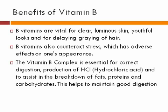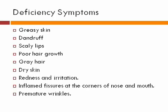B vitamins are vital for clear, luminous skin, a youthful look, and for delaying graying hair. B vitamins also counteract stress, which has adverse effects on one's appearance. The Vitamin B Complex is also essential for correct digestion, production of HCI (hydrochloric acid), and to assist in the breakdown of fats and proteins.